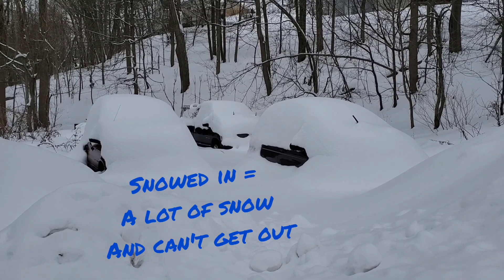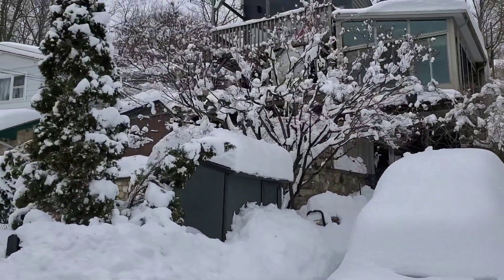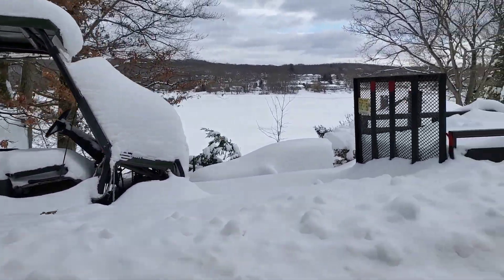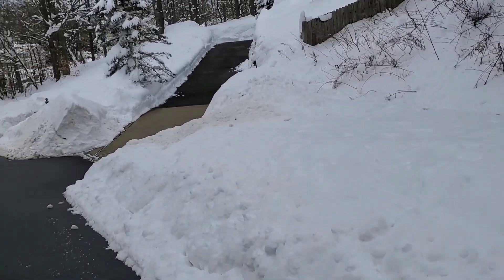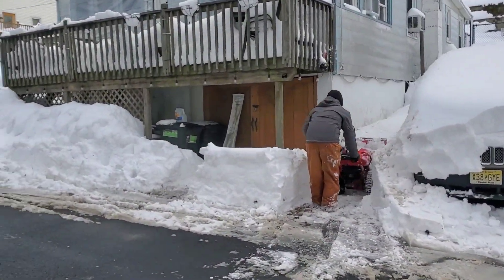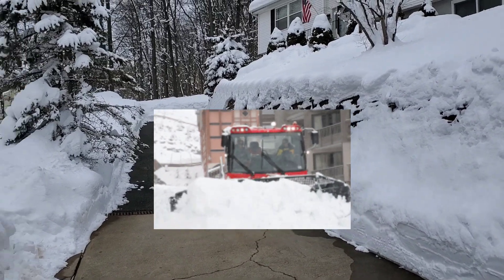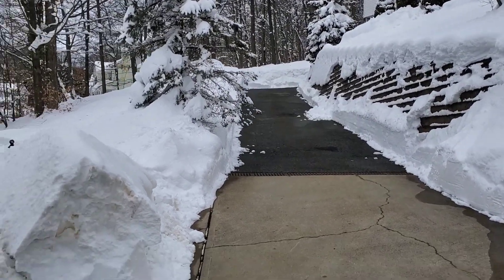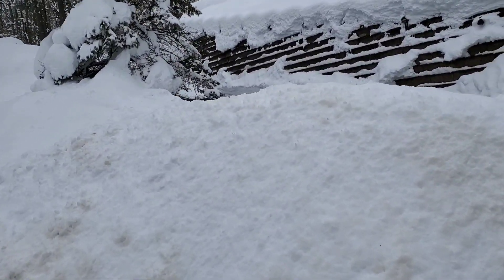Snowed in means there's a lot of snow and you can't get out. All of the snow has to be cleared off of the driveways so that the cars can get out of the garage. A driveway like this probably had to have someone come with a snow plow attached to a truck, because to shovel it with a shovel would take hours and hours. You can see when the snow plows come they make these giant mounds of snow as high as my eyes.